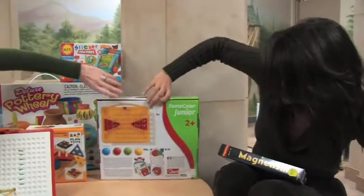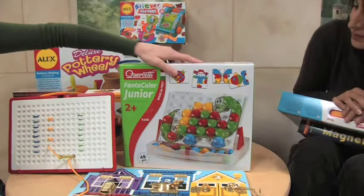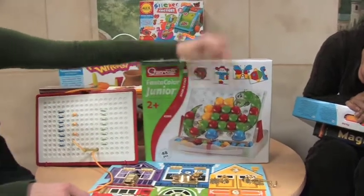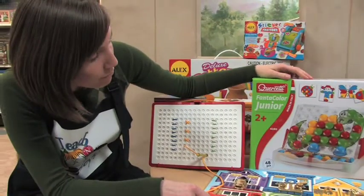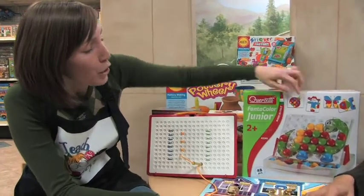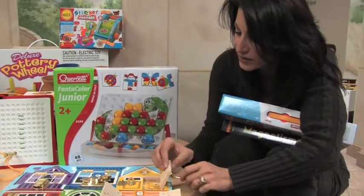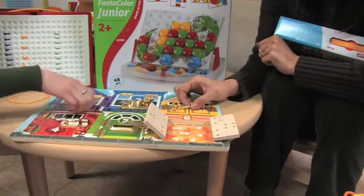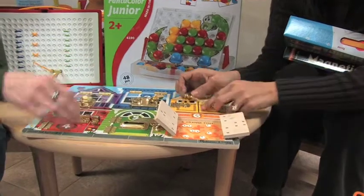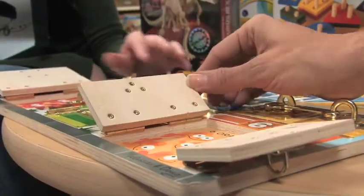This is the Fantacolor Junior. It's good for little kids to start their art creativity. You get pictures and you have to match the colors. It's nice because you can do more than one thing with it — use the pictures and then when you get better at it, make your own pictures. And for the younger ones, this is great for kids that like to fidget. They can do it while they're watching TV, you can bring it in the car, and it teaches them how to do all the locks.